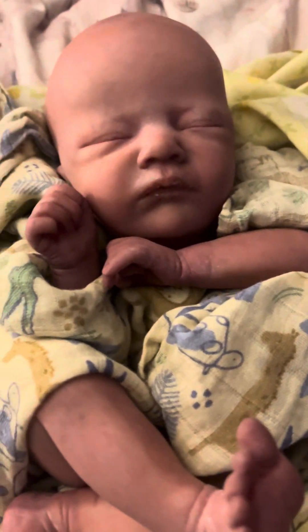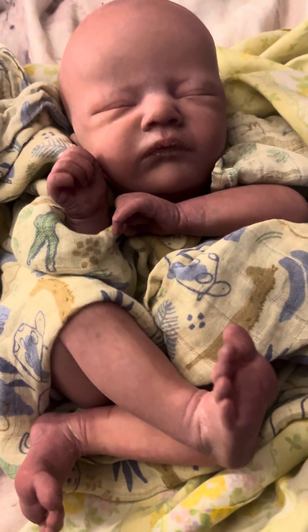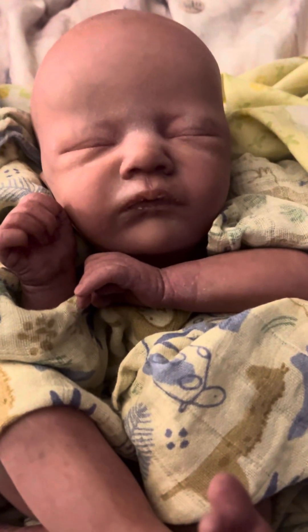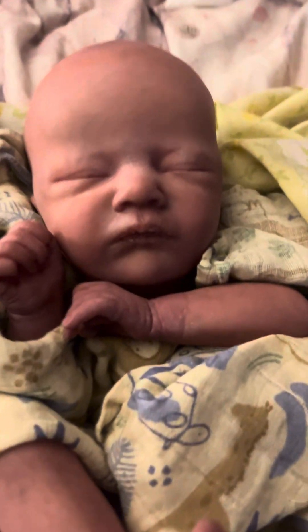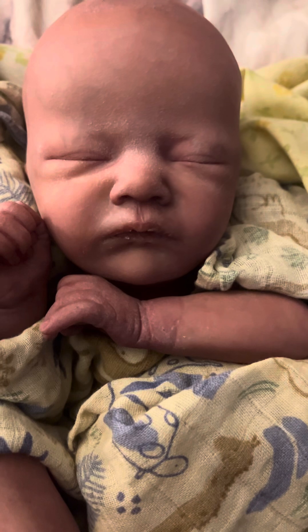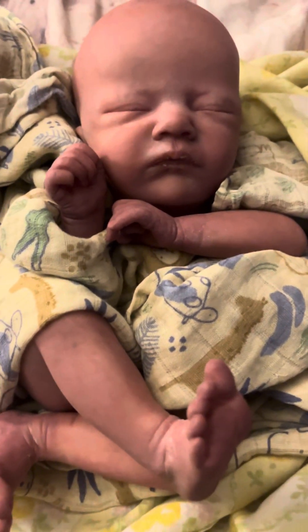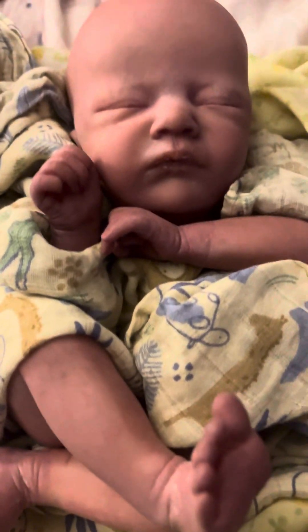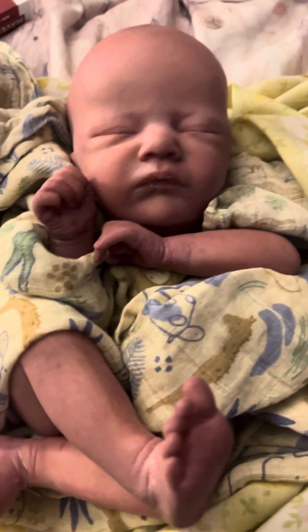This baby came out beautiful. I just wanted to show you guys how beautiful she came out because she is stunningly beautiful. I cannot tell you how real this baby looks — she looks like a baby who was just delivered out of the womb, fresh out of the womb. And she's a preemie, so she's undercooked.